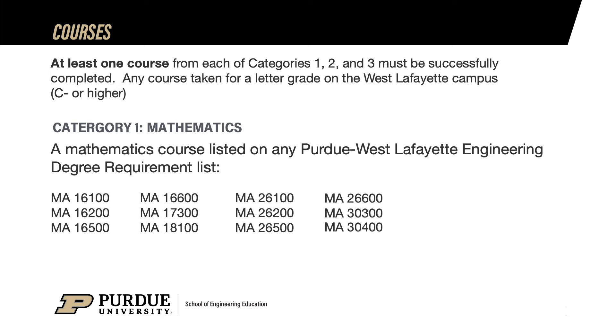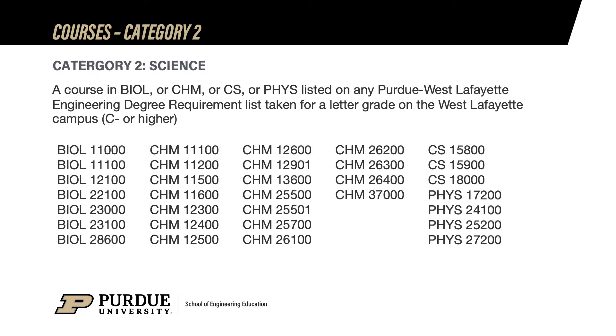Please note that MA16010 and MA16020 are not on this list and would not be used for CODO. The eligibility rules for meeting category 2 are similar to category 1: at least one course from the list taken on the West Lafayette campus, must earn at least a C- in the course. If more than one course has been taken in category 2 that appears on an engineering degree map, we will use any and all for CODO. These courses are typically found on the degree requirement list for most engineering majors, thus the reason they are on this list.